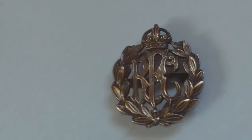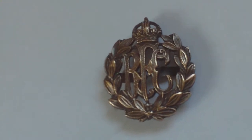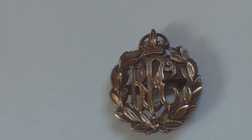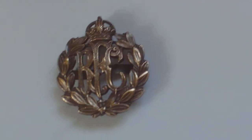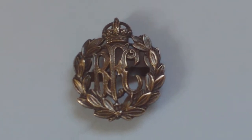Strangely enough, the shoulder titles for officers were brass RFC letters — they were never issued in bronze and never issued in silver. And other ranks, with their brass version of this cap badge, wore the cloth-embroidered Royal Flying Corps shoulder title. So this is the bronze, circa 1913 to about 1919–1920,